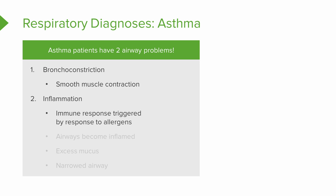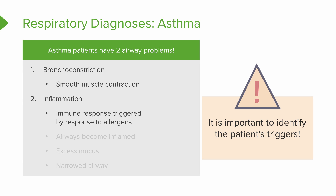Each one of us has specific allergens that cause that inflammatory response in our body. It may be something like dust, or pet dander, or something outside when certain flowers or trees are blooming. It's a really important part of educating your patients for them to identify what their triggers are so we can try to avoid them or, at the very least, premedicate before they're exposed to their triggers.